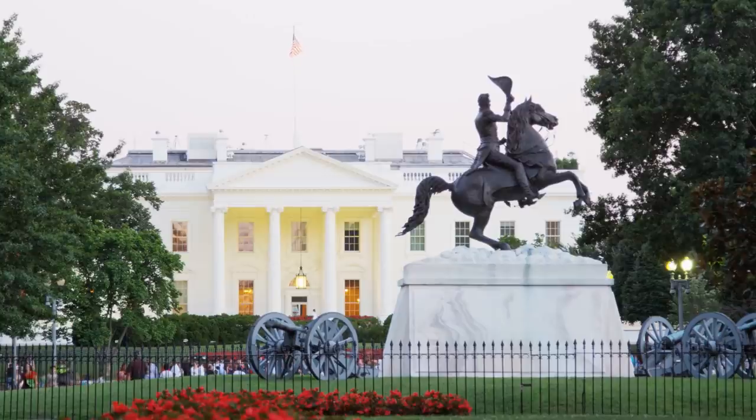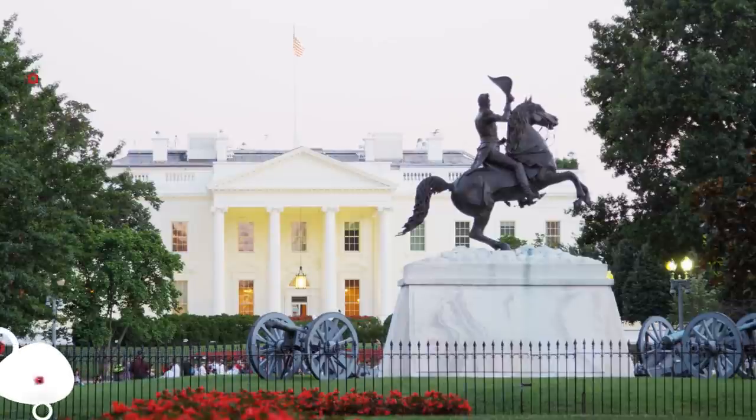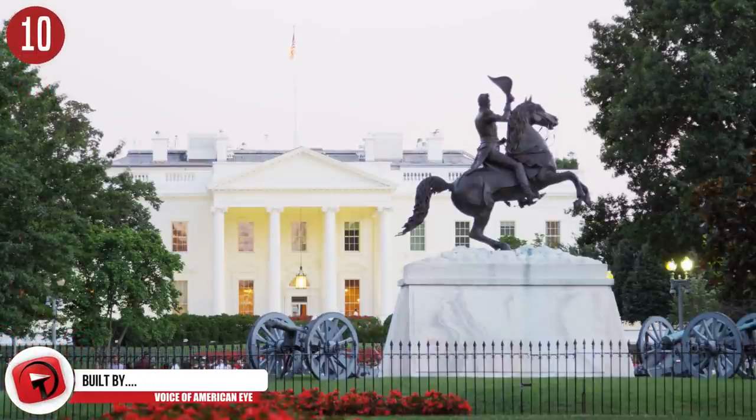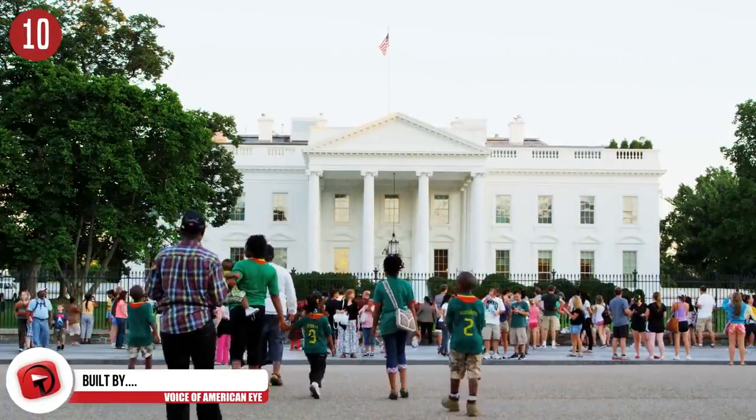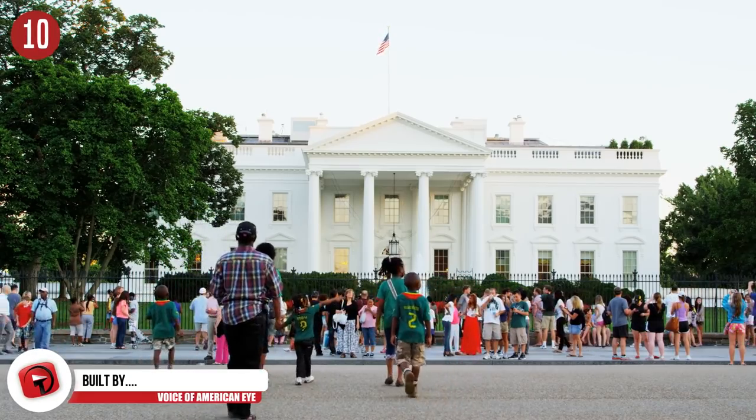Number 10: Building done by slaves. At the Democratic National Convention in 2016, Michelle Obama mentioned that the White House was built by slaves. Many people were not happy with her comments, but she was 100% correct — Congress confirmed that 400 to 600 workers were slaves.